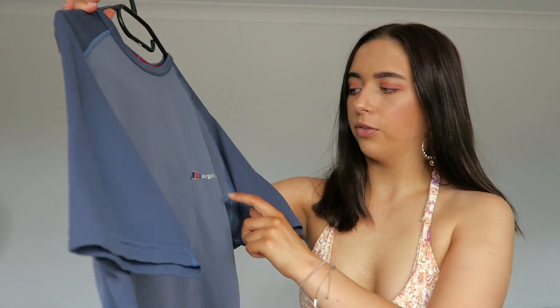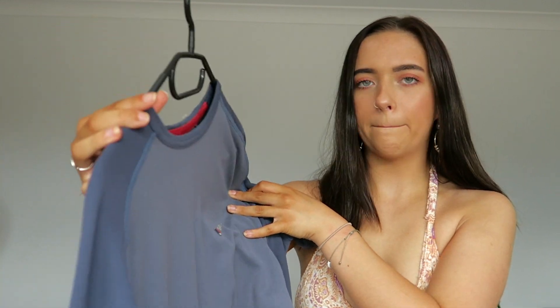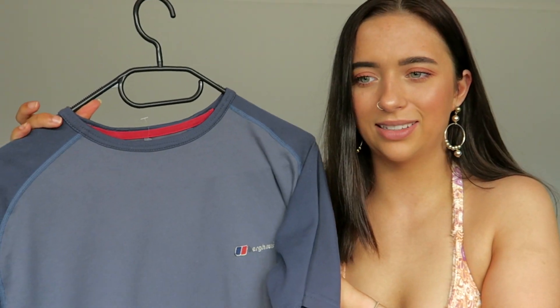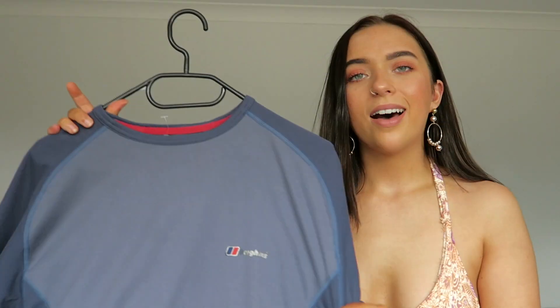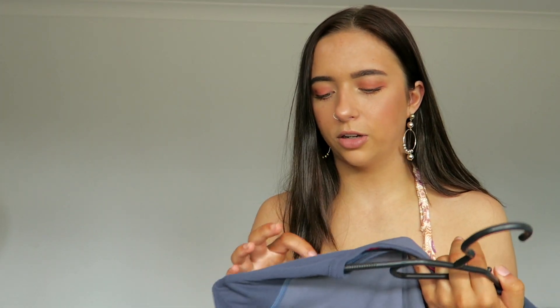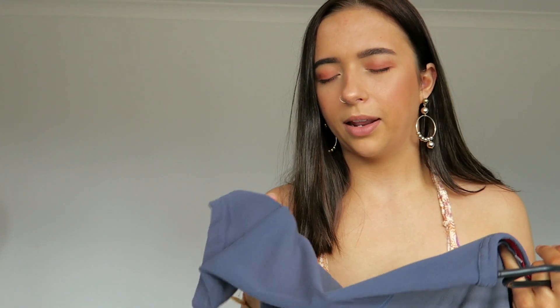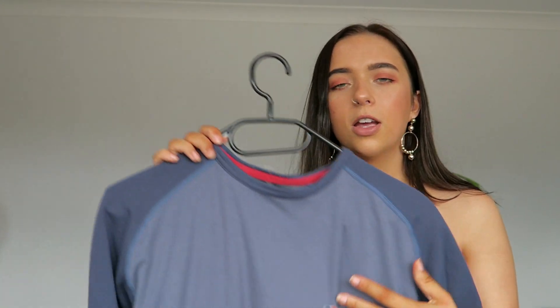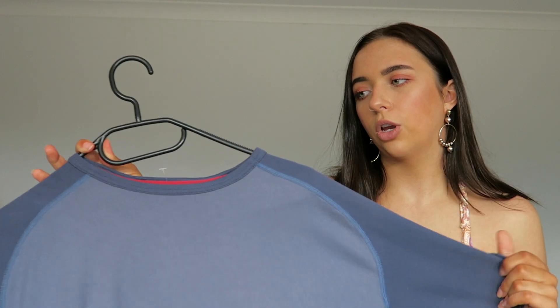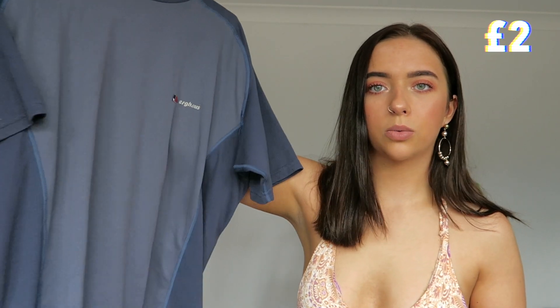So the next top again is from the men's section. It's just this t-shirt from the brand Burgess — I don't know how you say it. It's really cool, I really really like this. The fabric is just so nice — it's like knitted but really soft. I just thought this was really cute, I love the colours, and I just like it a lot. It's just really comfortable, so no complaints. And this was only £2, which is really really cheap.